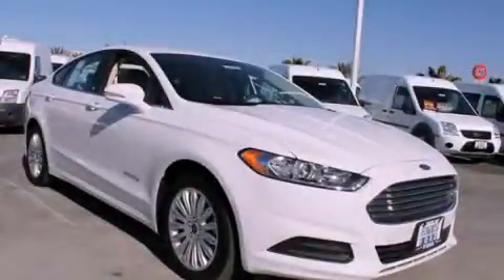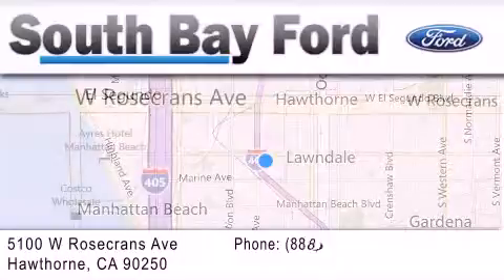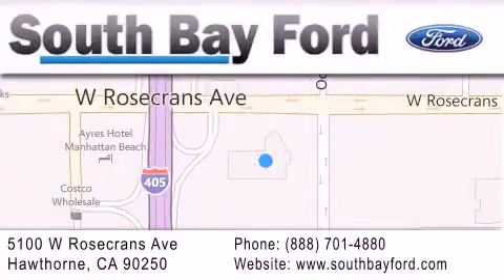Please call us today for more information on this great vehicle. South Bay Ford is your Hawthorne area Ford dealership specializing in new and pre-owned vehicles, service and parts. Stop by our showroom at 5100 West Rosecrans Avenue in Hawthorne or visit us online at southbayford.com.